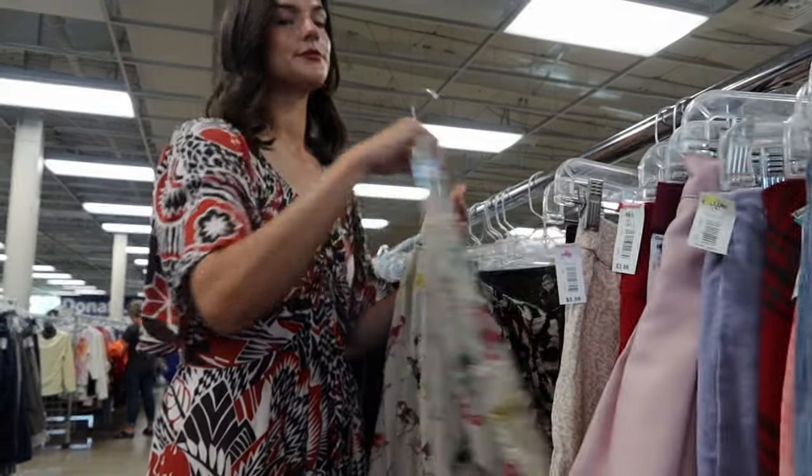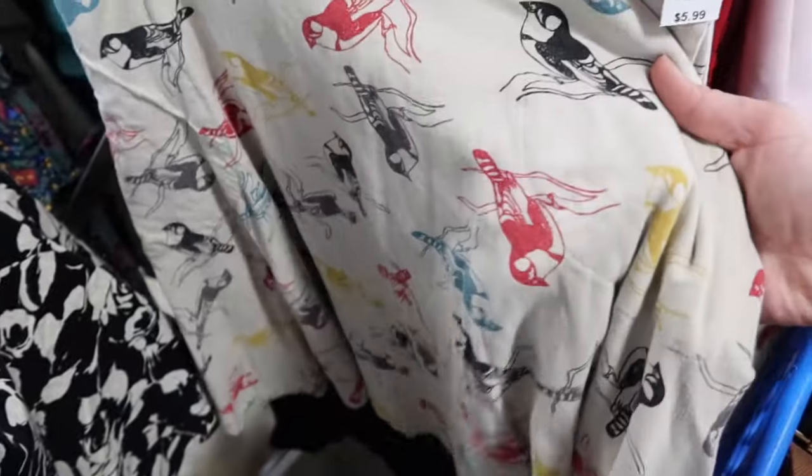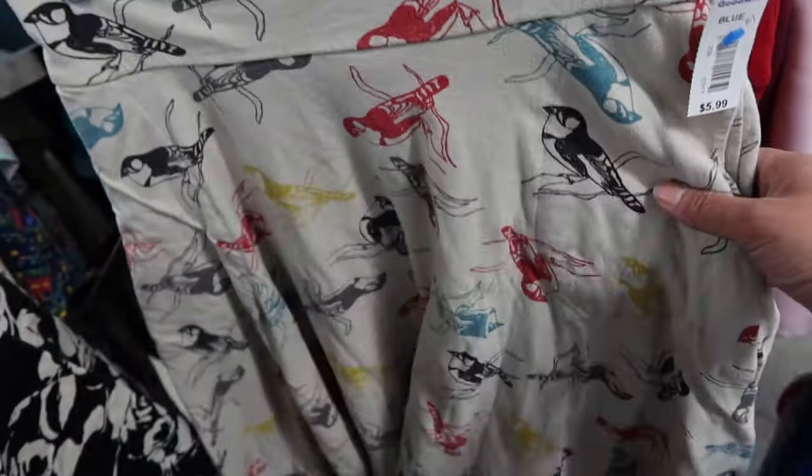How cute is this skirt? I love the quirky bird print — it definitely looks like something Jess from New Girl would wear. The brand is Effie's Heart and it's a ModCloth brand. This brand always performs well for me and reliably sells quickly.